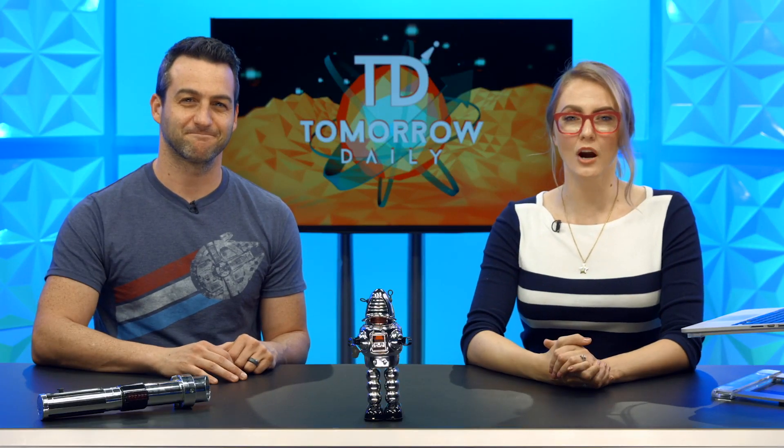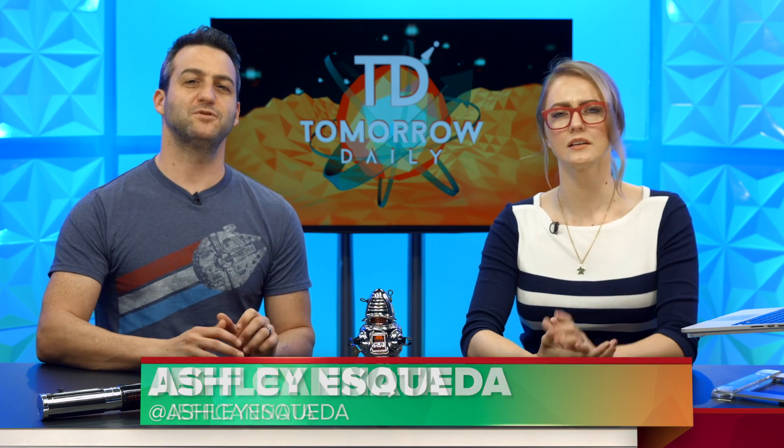Greetings citizens of the internet, welcome to Tomorrow Daily, the best tech talk show in the known universe. I'm Ashley Esqueda. And I'm Jeff Cannata.